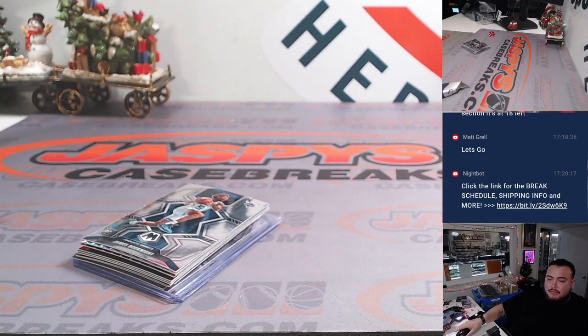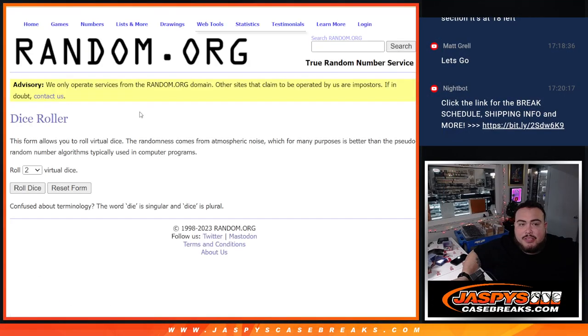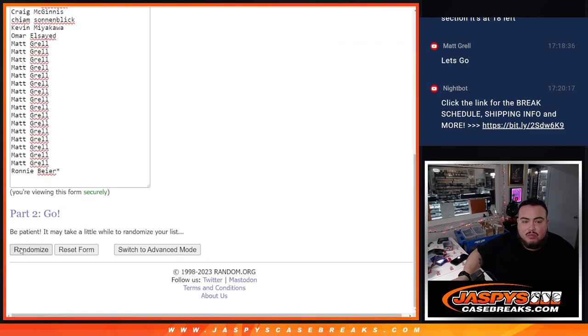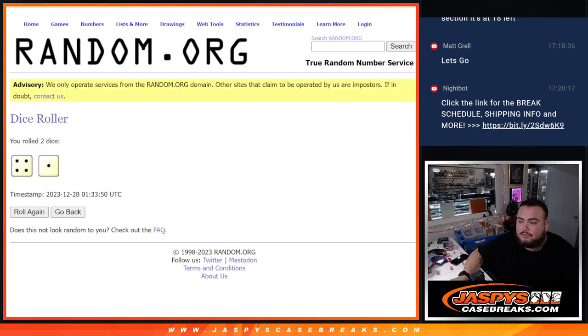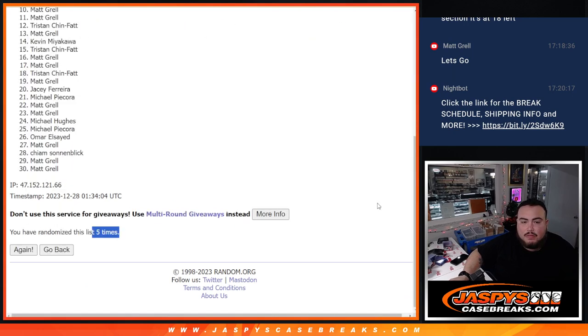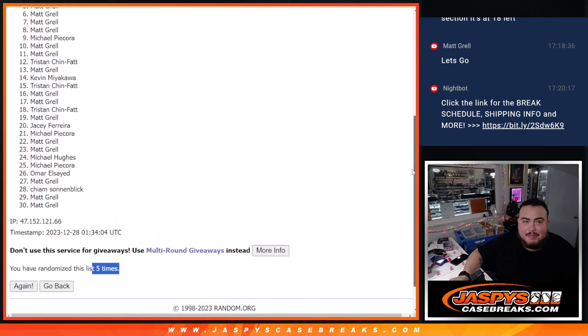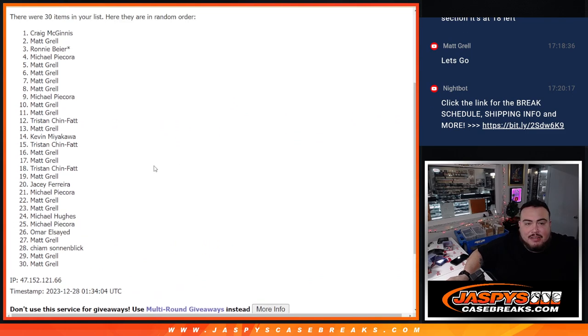Now for the real giveaway guys — the real reason y'all are in it. Top nine get into the mixer. Roll it — it's a 4 and a 1, 5 times. Good luck. 1, 2, 3, 4, 5. Michael P, you're in. Matt, Matt, Matt, Matt, Michael, Ronnie, Matt, and Craig. Congratulations!